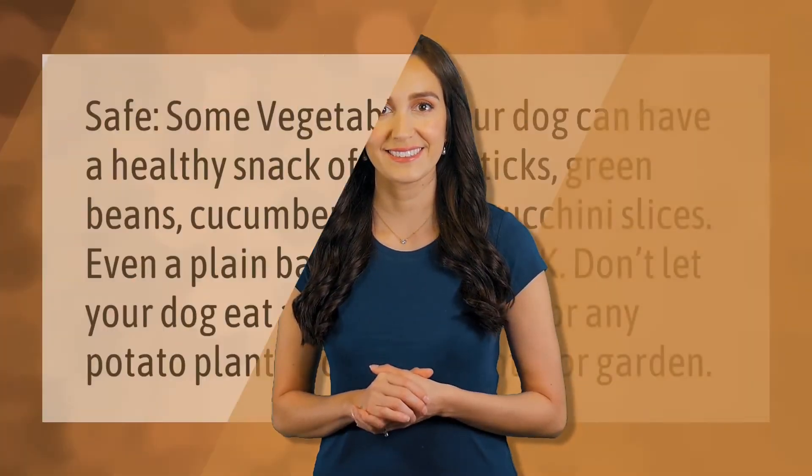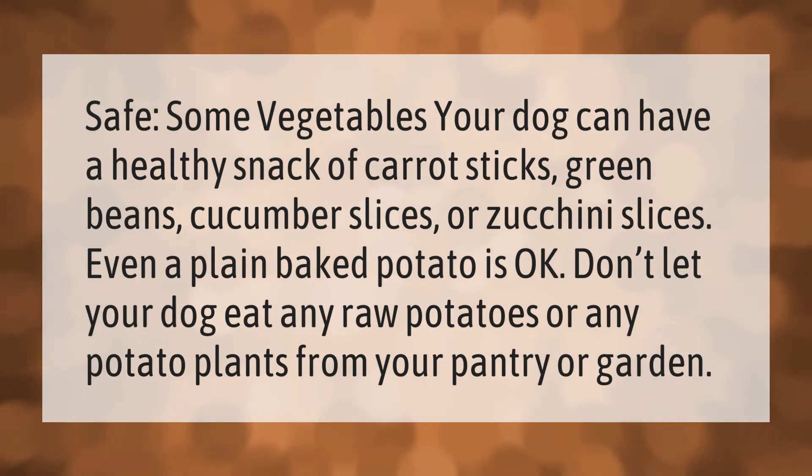Safe vegetables your dog can have: a healthy snack of carrot sticks, green beans, cucumber slices, or zucchini slices. Even a plain baked potato is okay. Don't let your dog eat any raw potatoes or any potato plants from your pantry or garden.